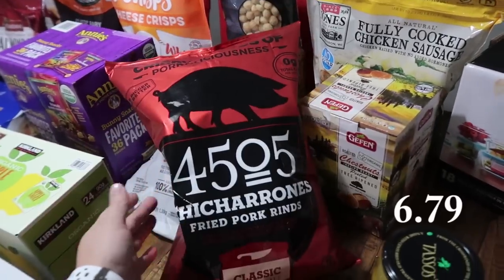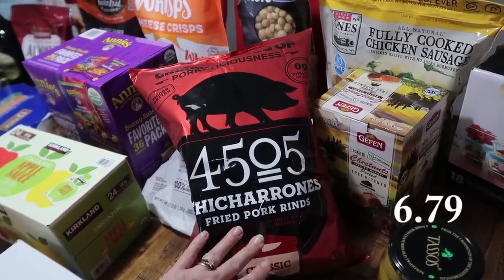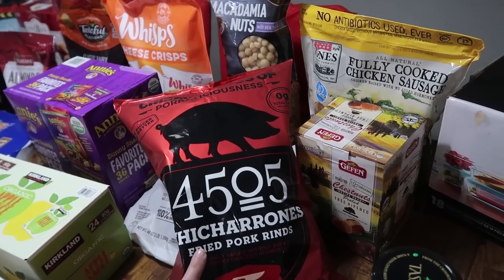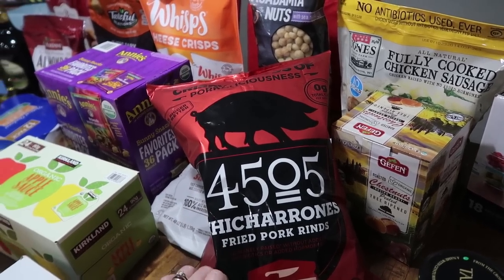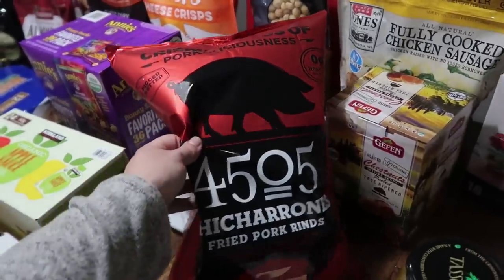Speaking of lunches, I went ahead and got the 4505 fried pork rinds for when I make egg salad or tuna salad, or just for snacking on. Mark really likes these and I'm going to start trying to get into them as well so I get off the crackers. I had some crackers over Thanksgiving and now I'm craving crackers and all sorts of dips, so hopefully I enjoy these as well.